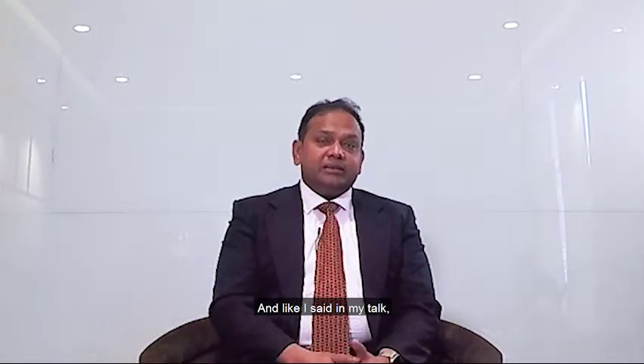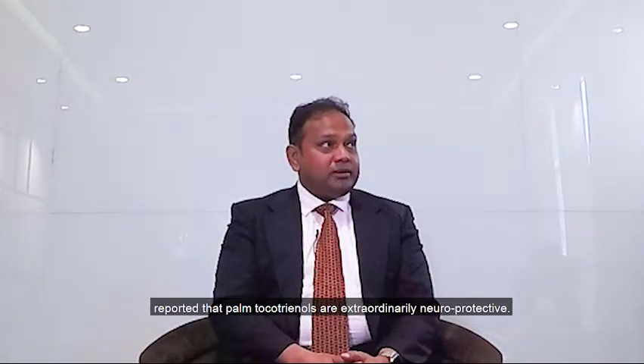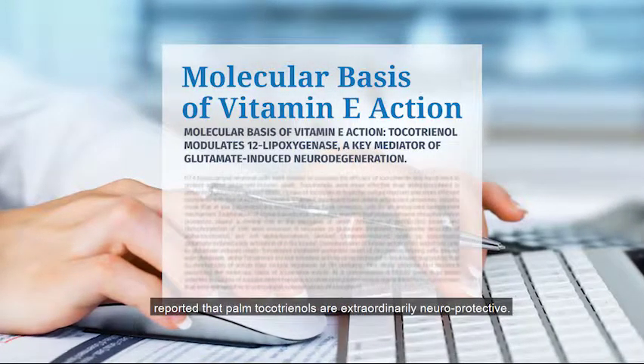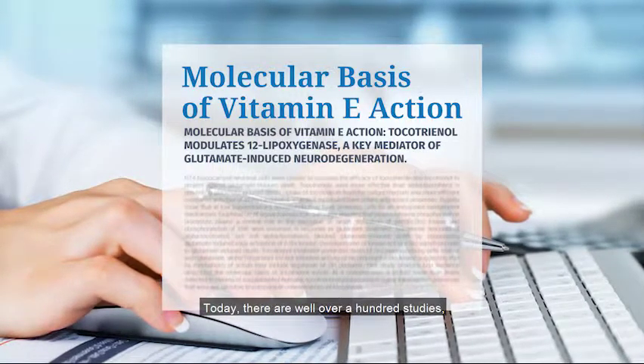As I said in my talk, research needs to be rigorous and research needs to be responsible. Rigorous research is slow, but once you do it with rigor, it becomes a reference line for the rest of the world. In 2000, we published the first paper reporting that palm tocotrienols are extraordinarily neuroprotective. Today, there are well over 100 studies that have been cited over 3,000 times in the literature, and it has developed into its own field.